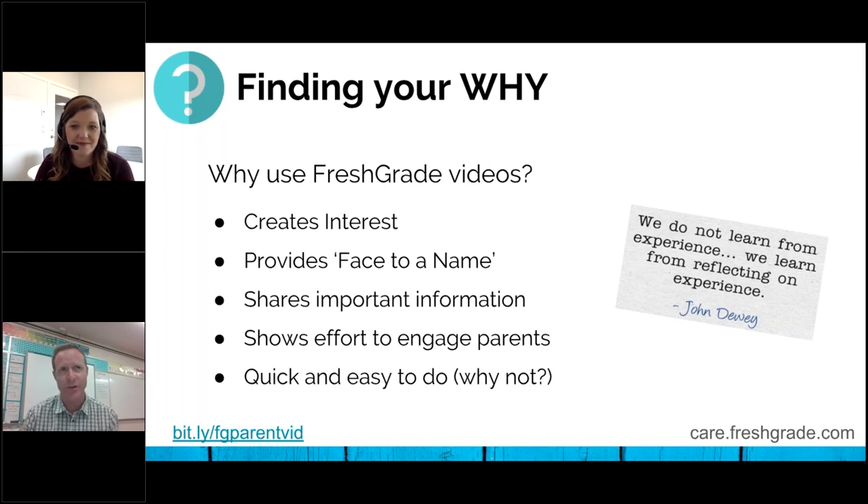Another time that I've sent videos is for assessment changes. Our district is going through quite a number of changes with the redesigned curriculum and changing report cards. As grade sevens last year, we didn't do the first term report card — we decided to send home other alternate information, and it was nice to send a video to let parents know, hey, this is why we're doing it the way we are, this is how assessment is changing. Beyond that, I think it just shows effort that we're trying to engage parents. And above all, it's really quick and easy to do — it can take only a few minutes, so why not do it?